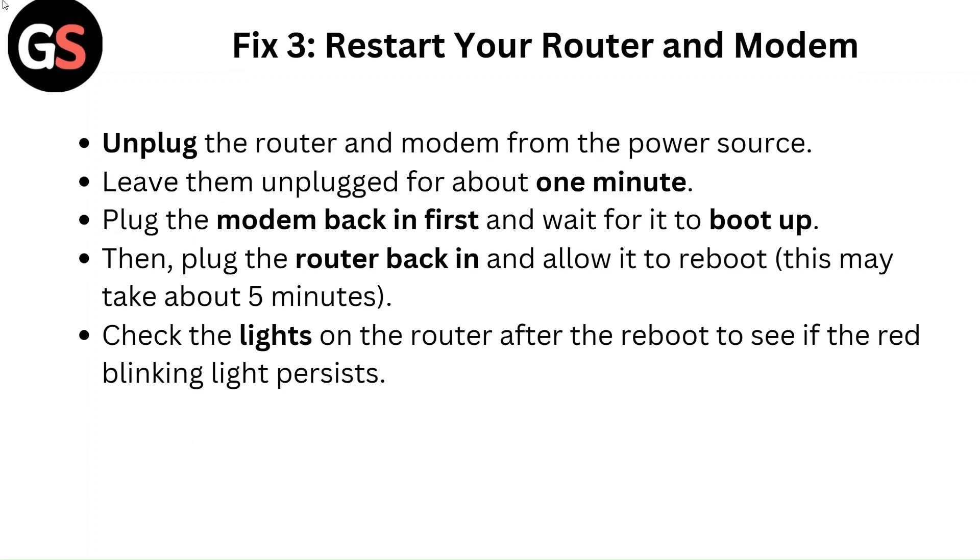Fix 3: Restart your router and modem. Unplug the router and modem from the power source and leave them unplugged for about 1 minute. Plug the modem back in first and wait for it to boot up, then plug the router back in and allow it to reboot. This may take about 5 minutes. Check the lights on the router after the reboot to see if the red blinking light persists.